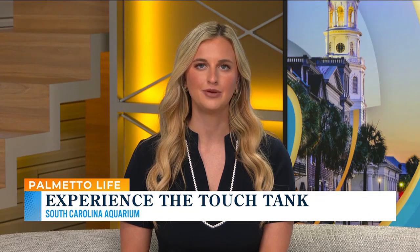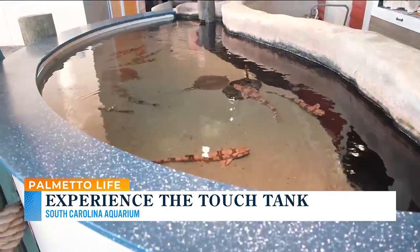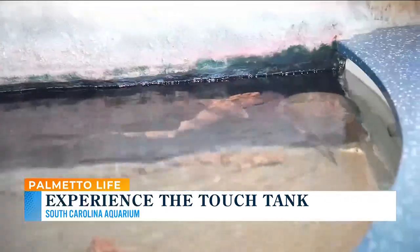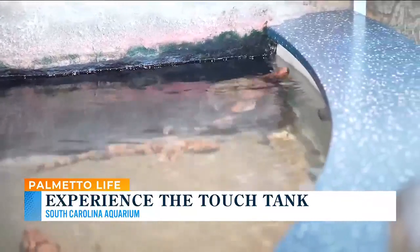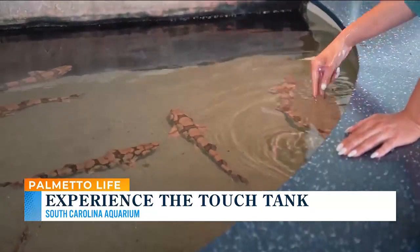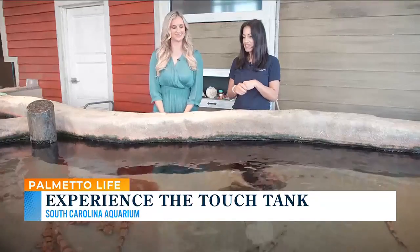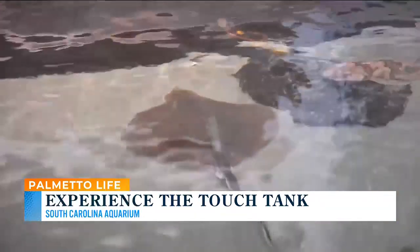When you go to the aquarium, you can encounter thousands of native animals that can swim, crawl, and fly, but you can get really close at the touch tank and even touch everything from starfish to sharks. I'm here with Megan Gallipo at the South Carolina Aquarium, in a pretty interactive part of the aquarium. This is one of the most fun places to visit because you can actually get hands-on with the animals and touch everything in this touch tank.